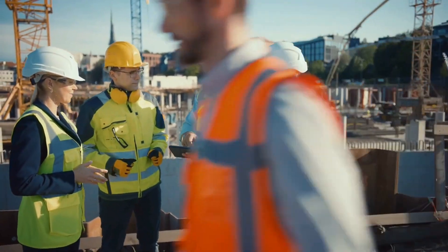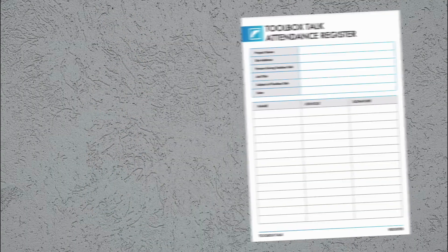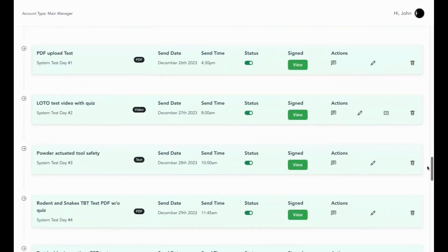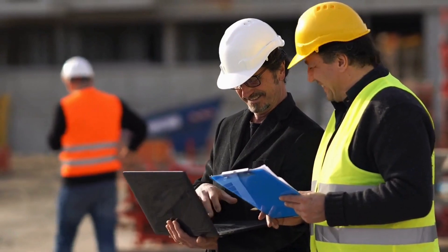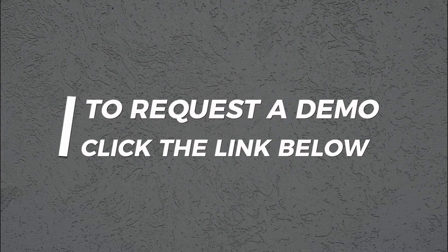Taking attendance is a breeze too. Workers can digitally sign in right on the device, or you can snap a photo of the physical sign-in sheet. Either way, SafeLeo keeps everything documented and stored in one organized system. Safety should be the top priority on any job site. Now you can streamline your toolbox talk so you can focus on the information, not scrambling to find it. Click the link below to request a quick demo.